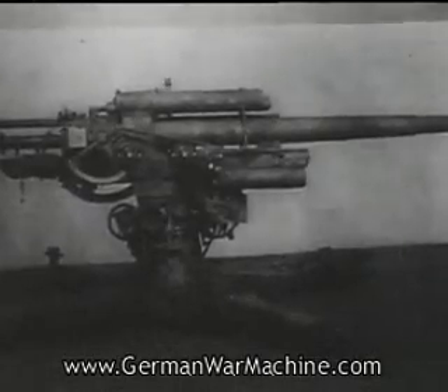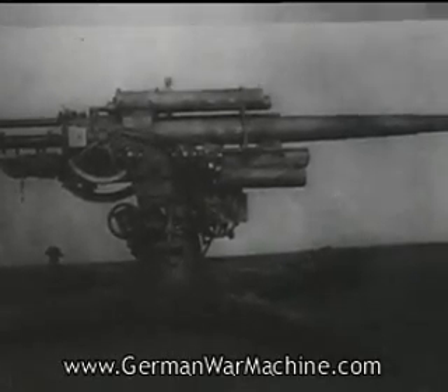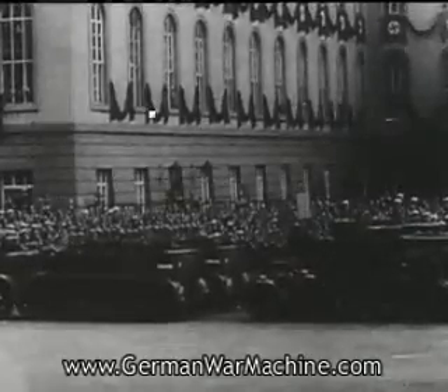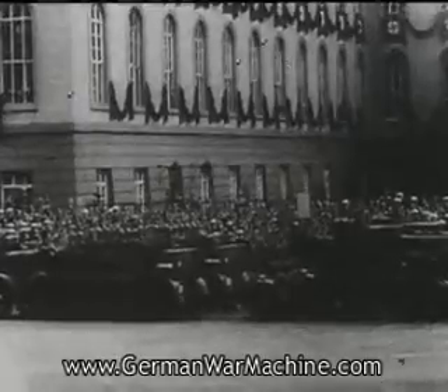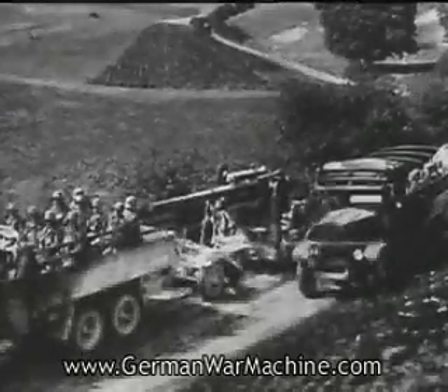These anti-aircraft guns are manned by Air Force personnel, but they are used against ground targets when the situation demands, especially against tanks. In fact, anti-tank defence is the secondary role of all German AA guns. These 8.8s have even been used with good effect against fortified works.